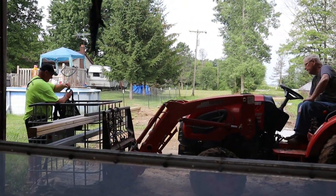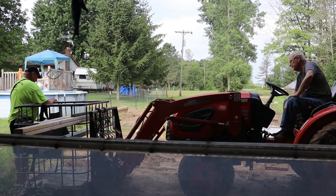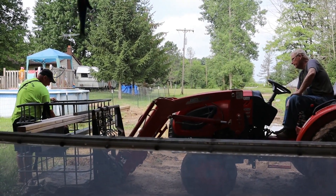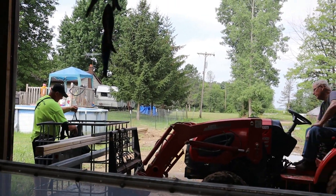Bob's getting ready to be hoisted out to put the stuff on for the door — the tracking for the door. You've got to put that on before you can...